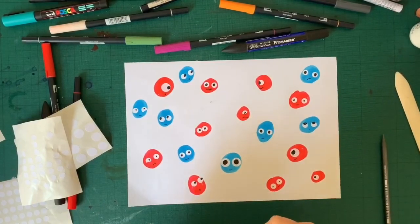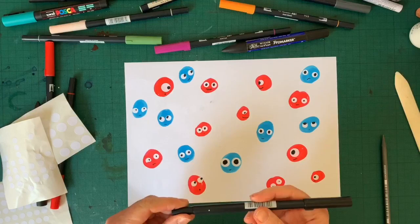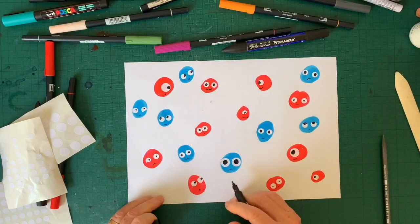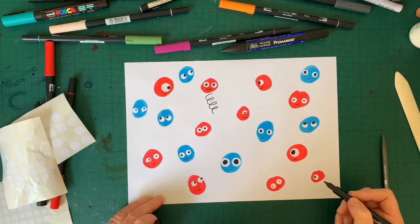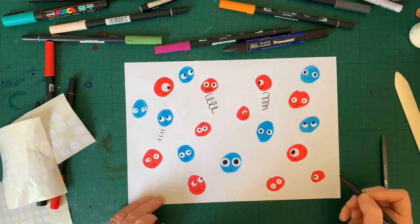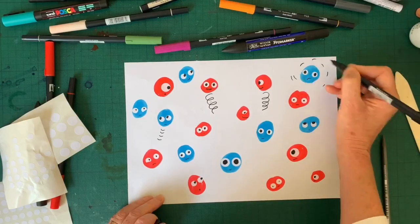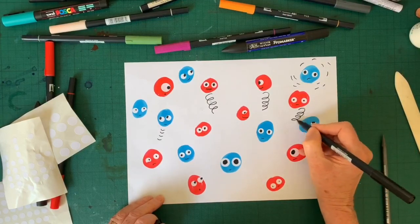Now you might be wondering if you're a spot or a dot, how do you get around if you don't have any legs? Well the good thing about the spots and dots is they bounce everywhere. I'm going to show you a way of drawing something that makes them look like they're bouncing. You take your black pen and you can make a spring shape beneath them — and that looks like they're jumping high into the air. You can also do marks like this, which also looks like they're jumping. Or you can put the marks around them like this and it looks like they're moving.